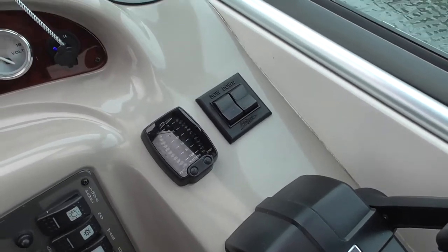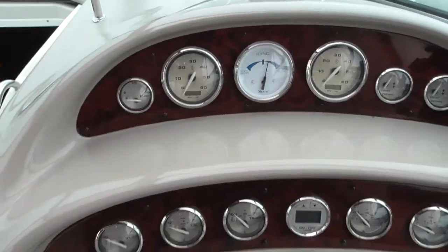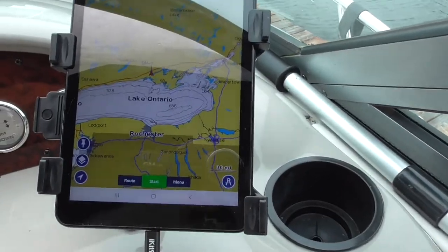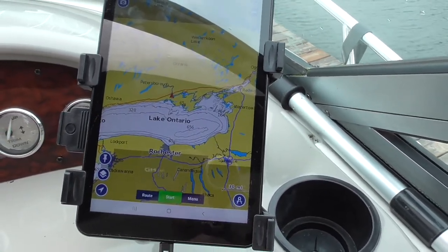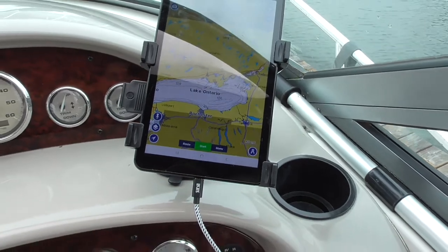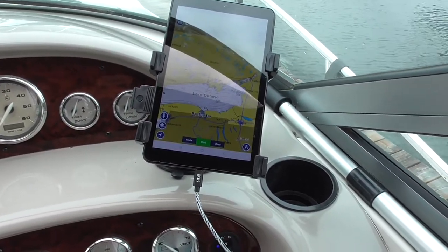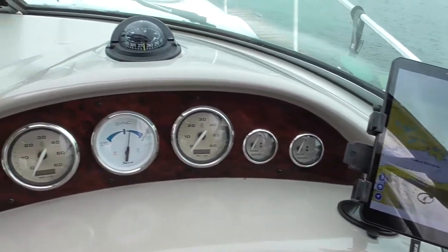We've got Bennett trim tabs, which are quite handy when you've got people on board. There are no factory electronics as such, so I have a 9-inch Samsung tablet running Navionics. It does everything I need — it's a very powerful program, about $30 a year for the subscription, updated almost monthly, and that gives me all of North America and the Bahamas.